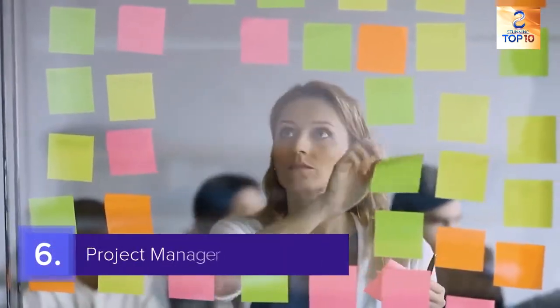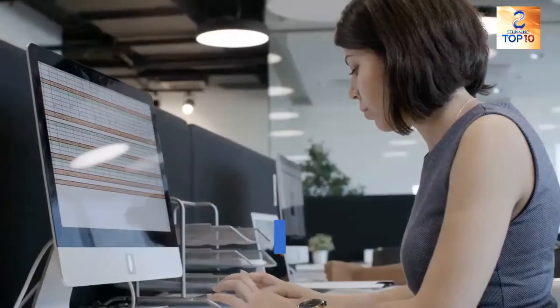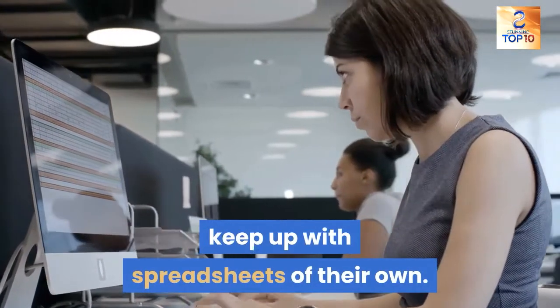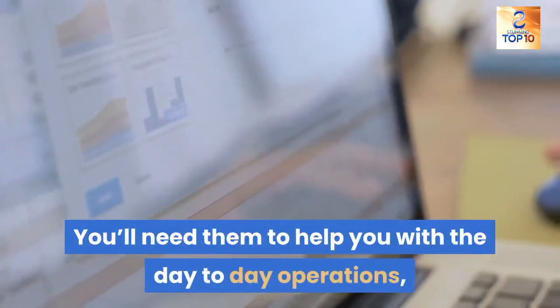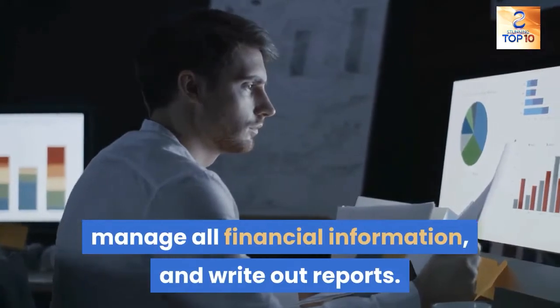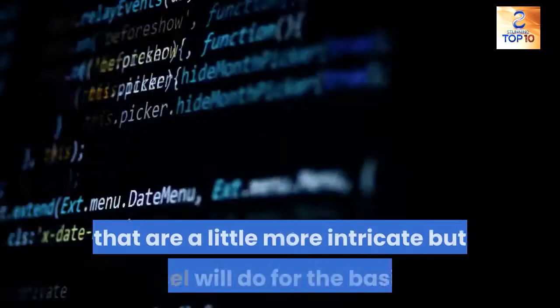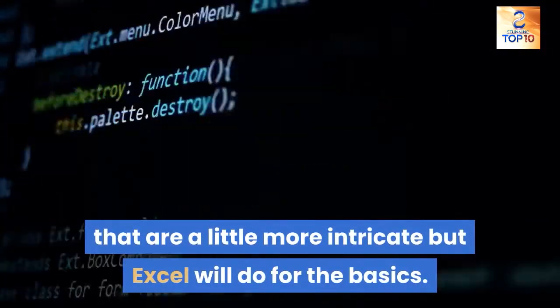6. Project manager. Project managers work with cost estimators, but that doesn't mean they don't have to keep up with spreadsheets of their own. You'll need them to help you with the day-to-day operations, organize your vendors, manage all financial information, and write out reports. You may need different tools for projects that are a little more intricate, but Excel will do for the basics.